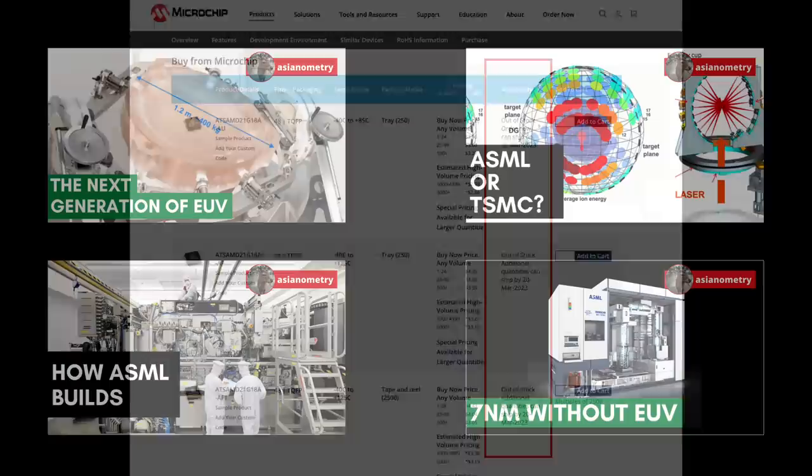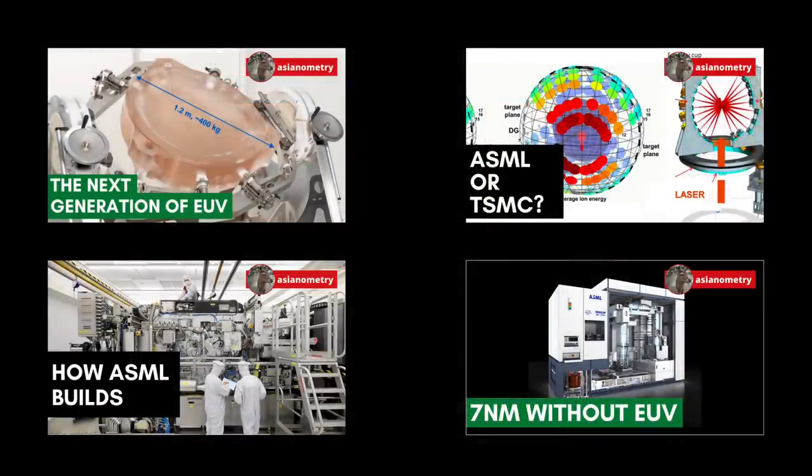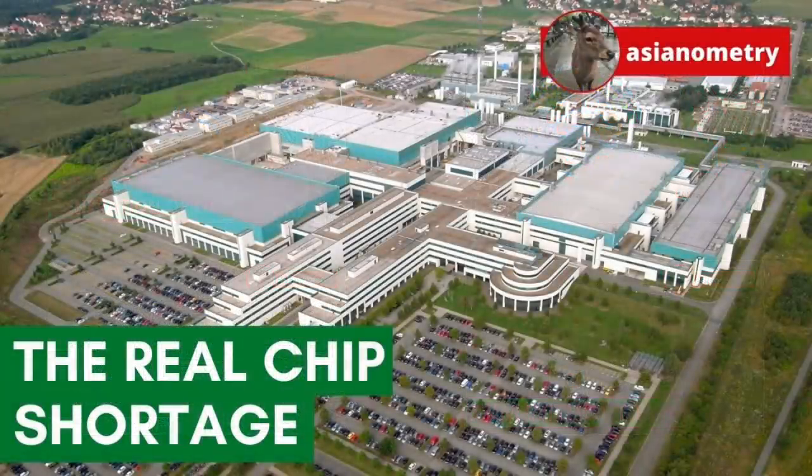I have spent a lot of time on this channel talking about sexy leading-edge engineering things like extreme ultraviolet lithography and so on. But the reality is that the chip shortage's greatest hurt hits far from the leading edge. In this video, we are going to talk about the massive shortage in trailing edge semiconductors and why it's so hard to fix.